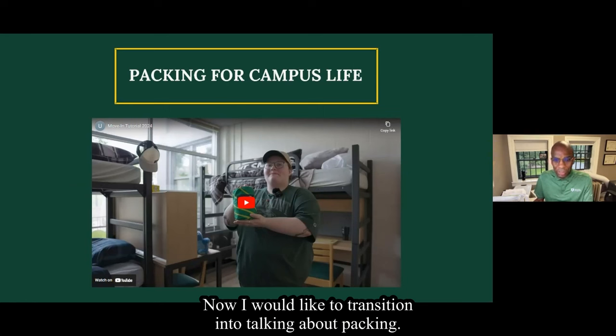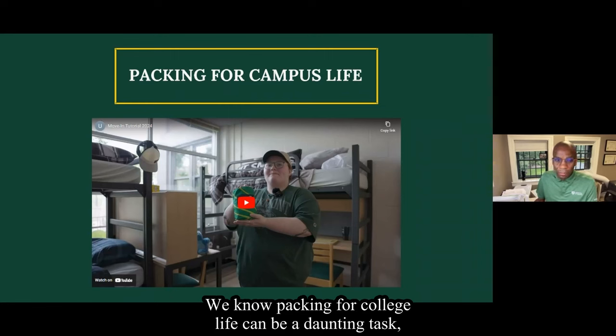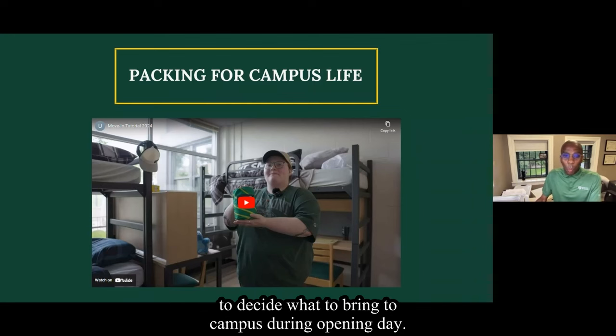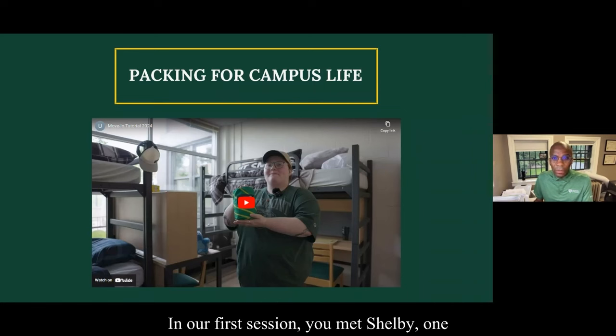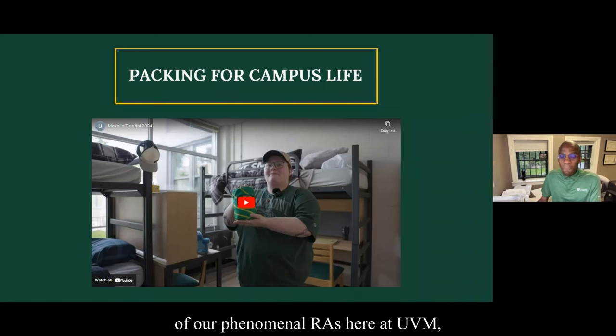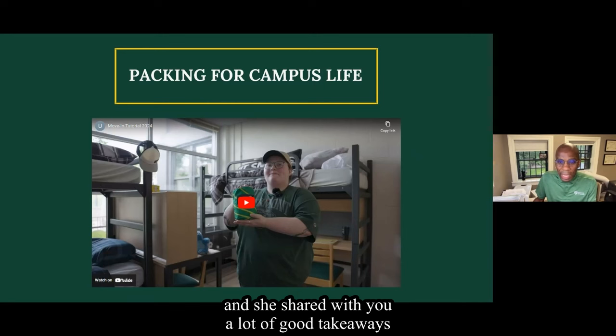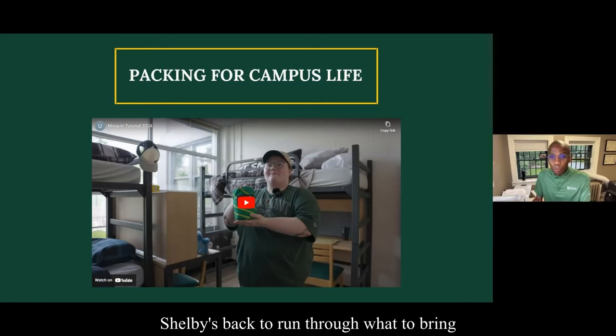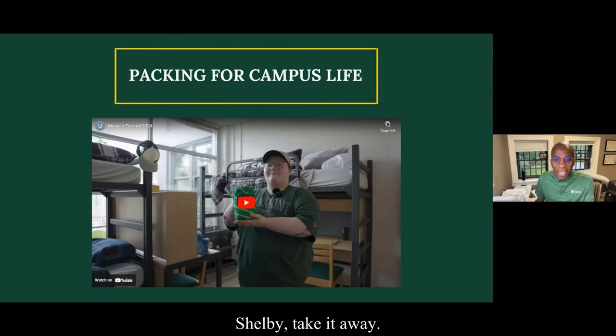Now I would like to transition into talking about packing. We know packing for college life can be a daunting task, so we hope all of this information can help you decide what to bring to campus during opening day. In our first session, you met Shelby, one of our phenomenal RAs here at UVM, and she shared with you a lot of good takeaways to get you prepared for opening day. Shelby's back to run through what to bring and what not to bring to campus.